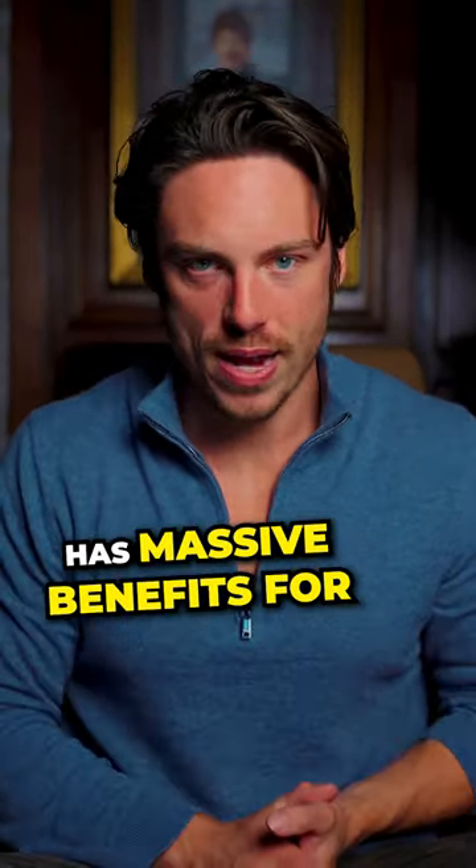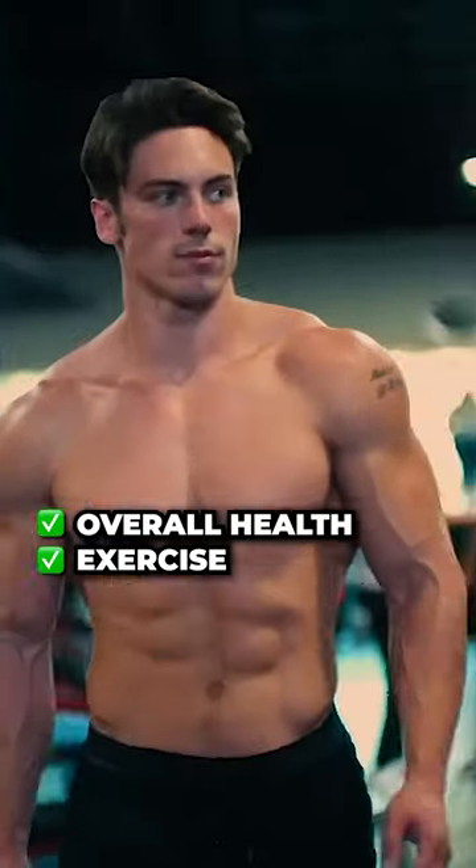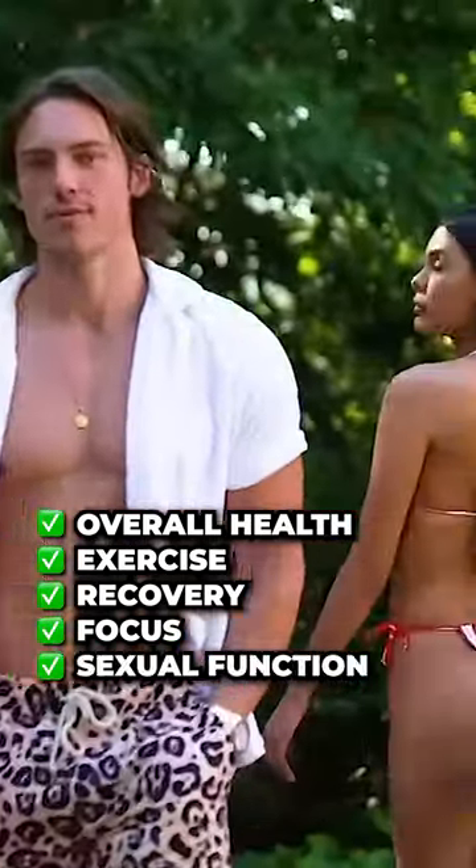Improving blood flow has massive benefits for overall health, exercise, recovery, focus, and even sexual function.